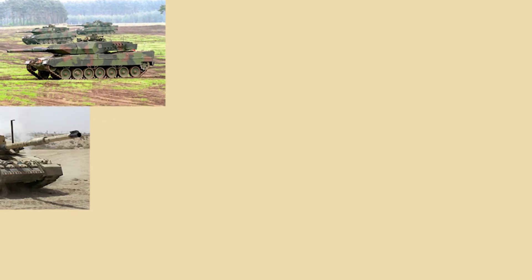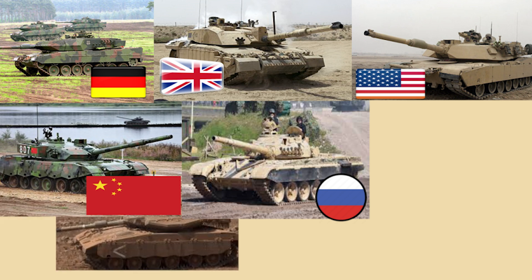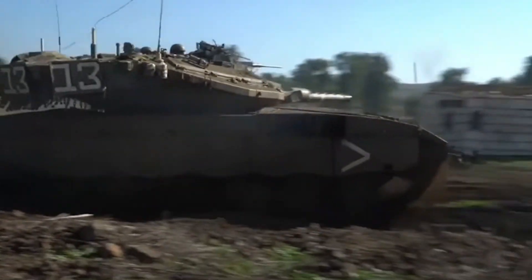Modern tanks come with different shapes and features, and no tank is the same as the other. But one tank is significantly different from the rest. The Merkava was built with an engine in the front, and until this day it's the only tank with this configuration.